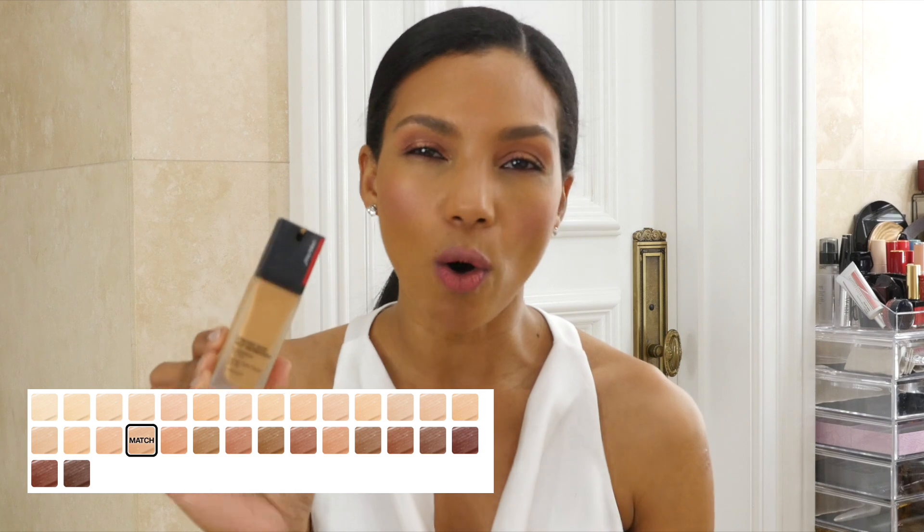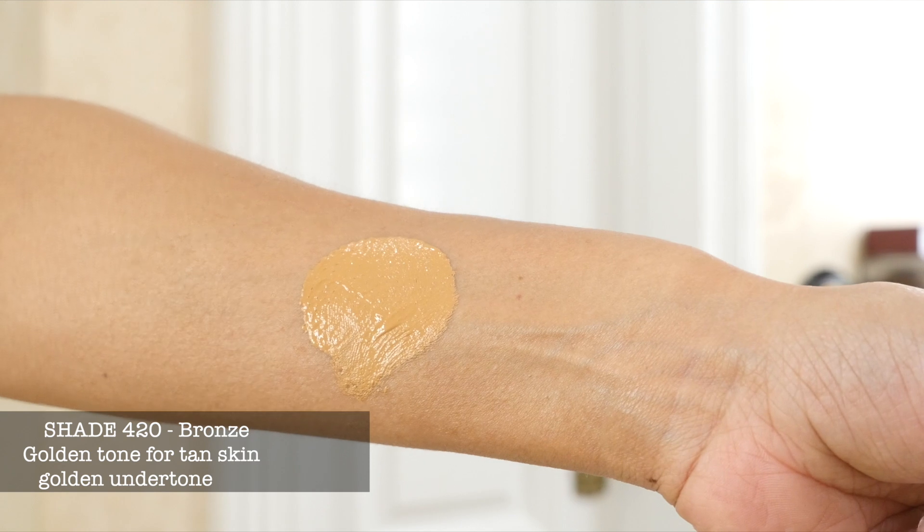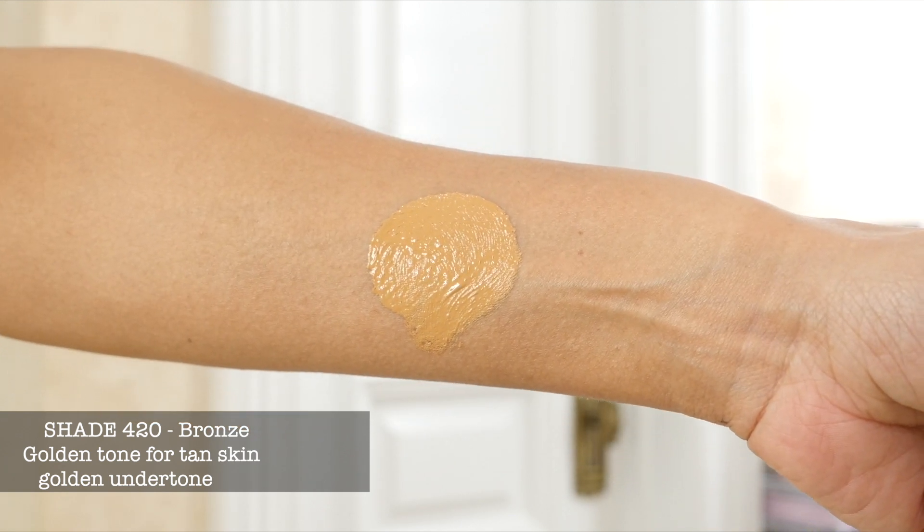I did not review this foundation separately because there are a lot of reviews on it already. It's available in 30 shades, oil-free, matte, and long-lasting. I wear shade 420 Bronze. The variety of shades is absolutely wonderful. It's light to medium coverage but buildable. If you want something that will make you look very natural and fresh and minimize pores, this is fantastic. The SPF doesn't affect my pores and doesn't settle into my lines.